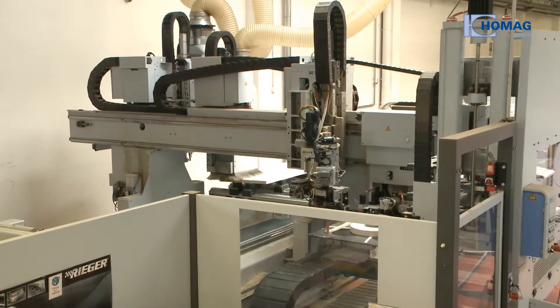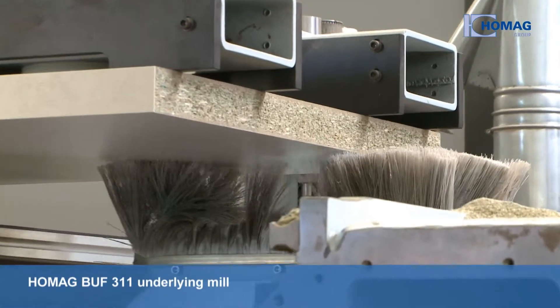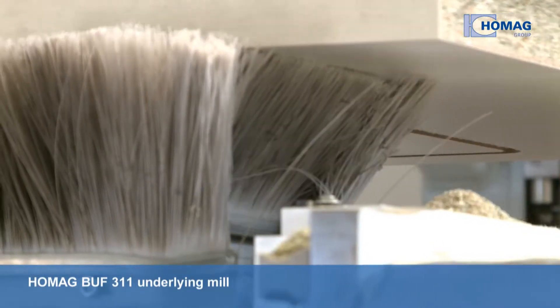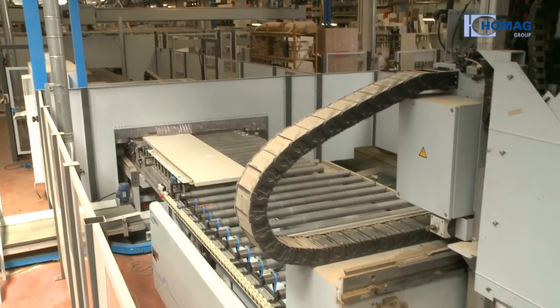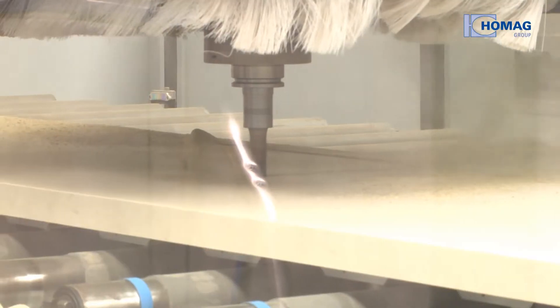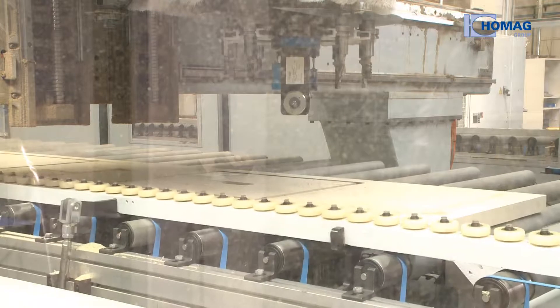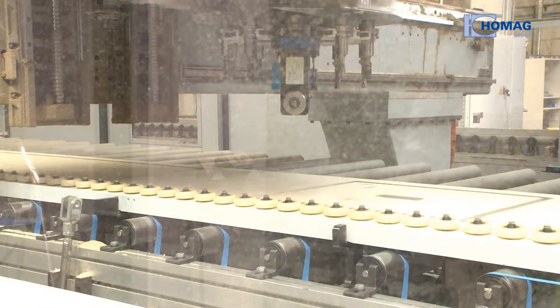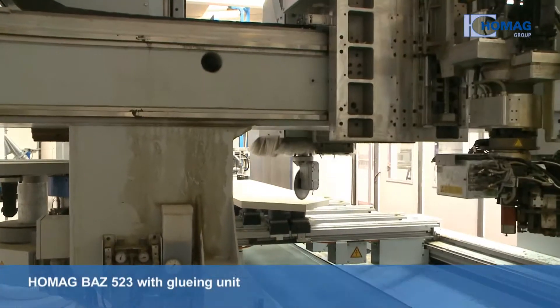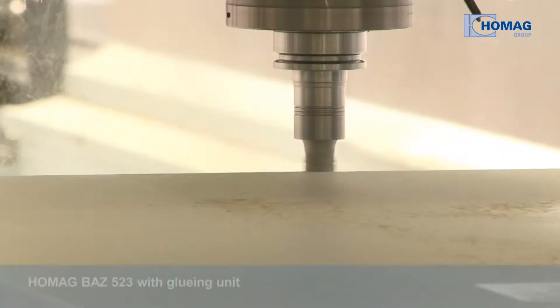A HOMAG BUF311 underlying mill is deployed in both CNC lines. In the second step, line 1 is equipped with a BUF312 CNC processing center, which can handle most standard procedures. Line 2 contains a HOMAG BAZ523 and can realize almost anything outside the norm.